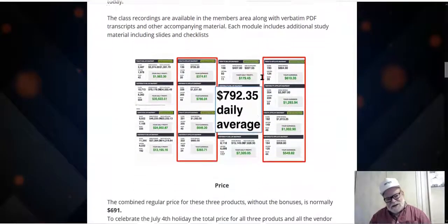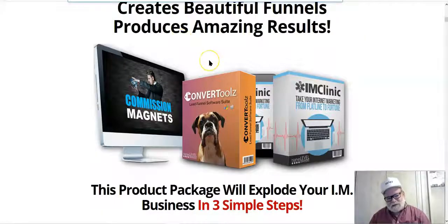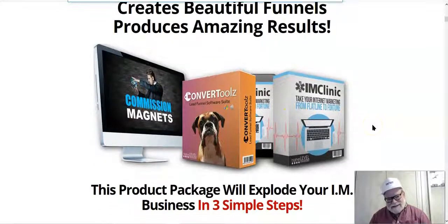Is it possible to make money doing this? This is basically affiliate marketing done the right way. Here are some screenshots of actual daily earnings — you can see $792 is a daily average. That's not a bad average. These three products — attracting hot leads, creating beautiful funnels, and producing amazing results — work together as a combined system.